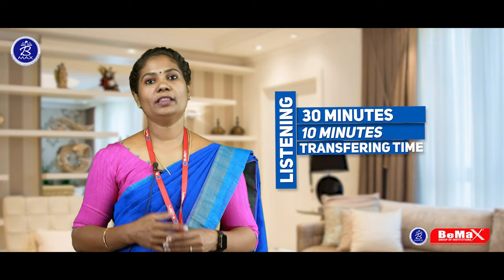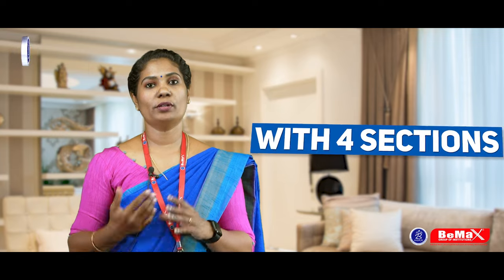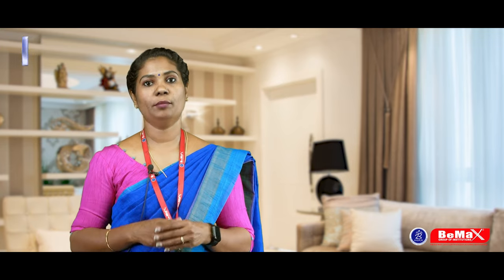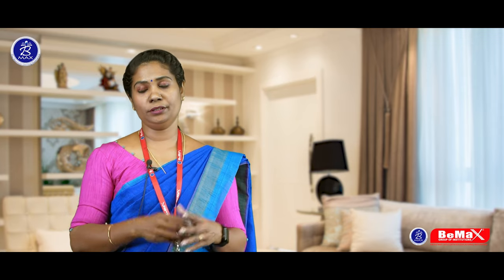Listening module: it is for 30 minutes plus 10 minutes transferring time, and it has 40 questions with four sections. Most IELTS candidates think about how they can manage time in listening since the audio runs for 30 minutes straight. However, even in IELTS listening, we can manage our time more effectively. You will get a few seconds in between to read the questions or check your answers — utilize this time wisely. This time can be used for reading the further questions and understanding them so that when you listen to the audio, you can write the appropriate answer.